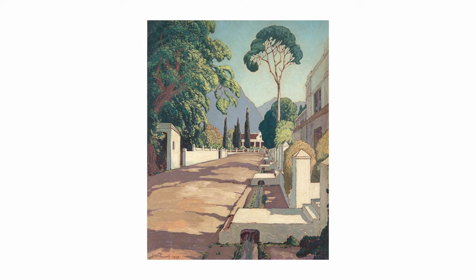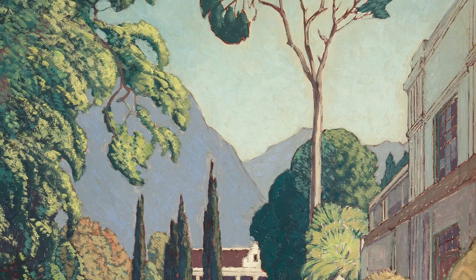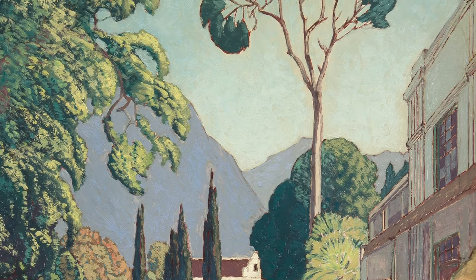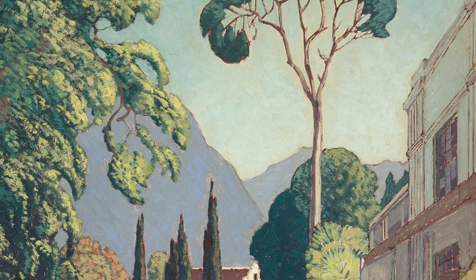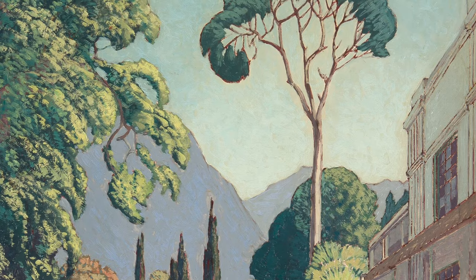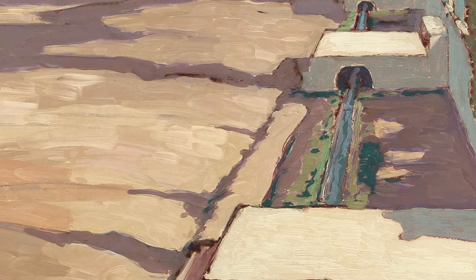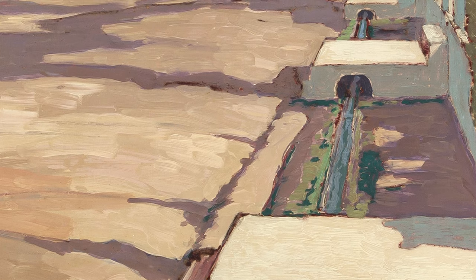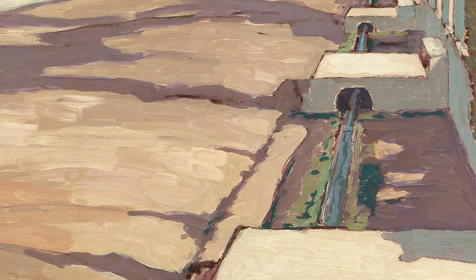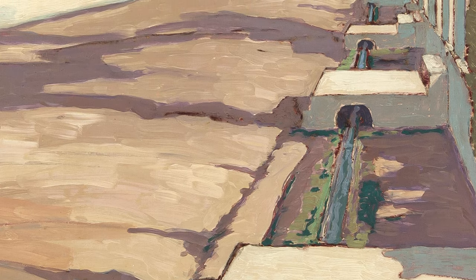Another noticeable feature is the extraordinary elongation of the bluegum tree on the right, likely to balance the full foliage of the tree on the left. For me, the most interesting aspect of the whole composition is the phenomenal small patch of blue reflected in the leat — the irrigation ditch on the right — running underneath the entrance steps to each of the houses along the street.